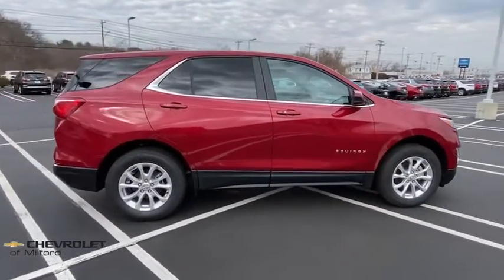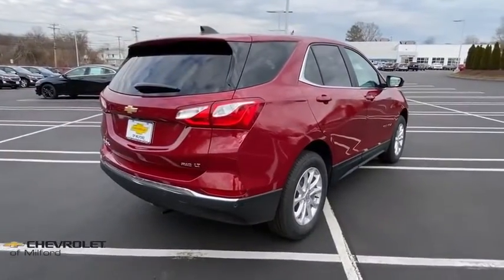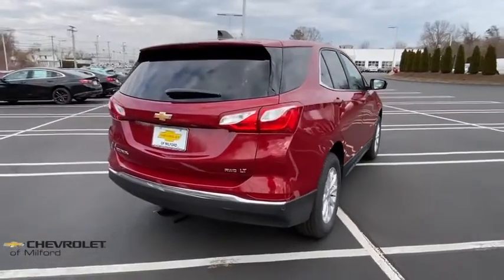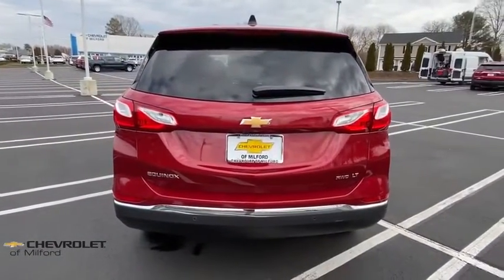Here are some of this vehicle's great options: traction control, remote start, dual airbags, power steering, alloy wheels, four-wheel disc brakes, universal garage door opener, electronic stability control.